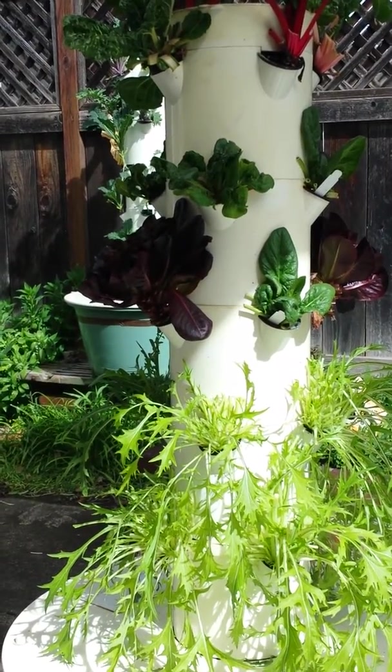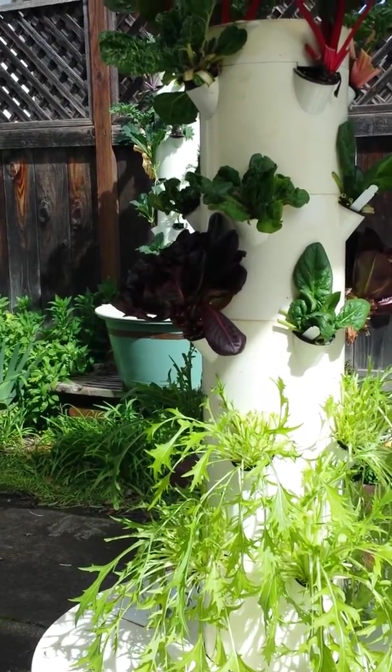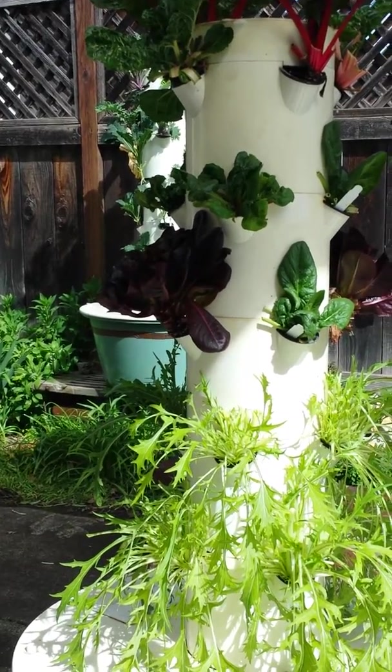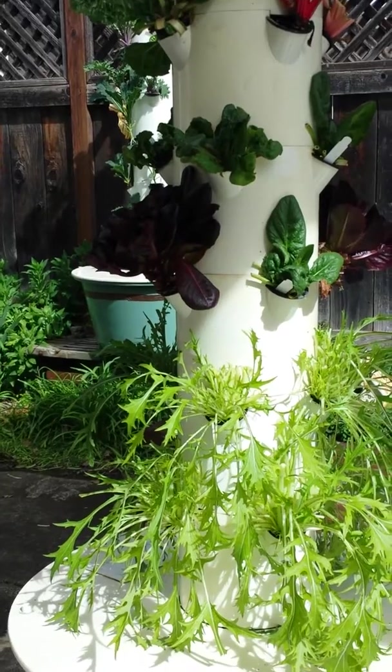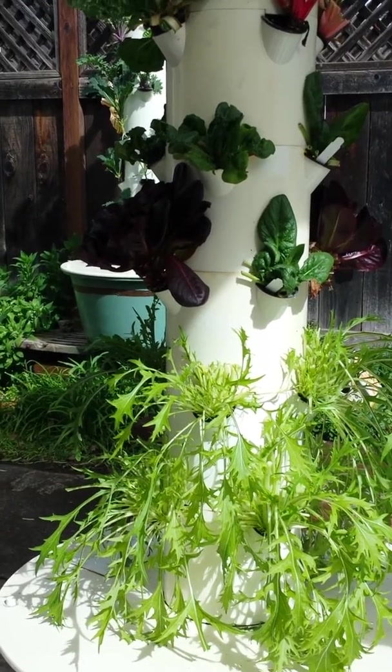Hey people, it's me Karen Lee here again with the Tower Garden and Inspiration Farms. I wanted to tell you a little bit about the yield of the Tower Garden and the nutritional value.